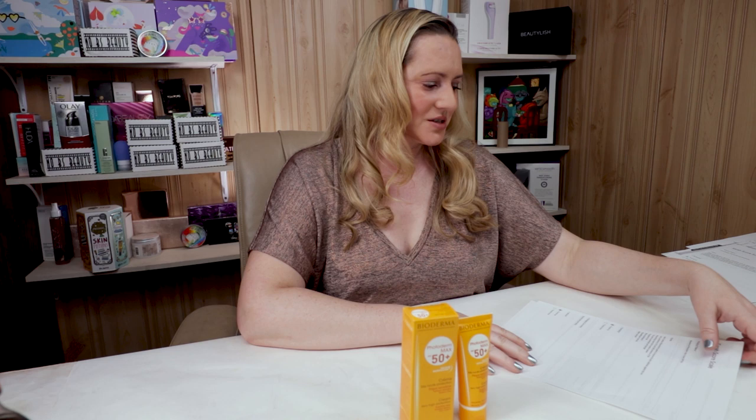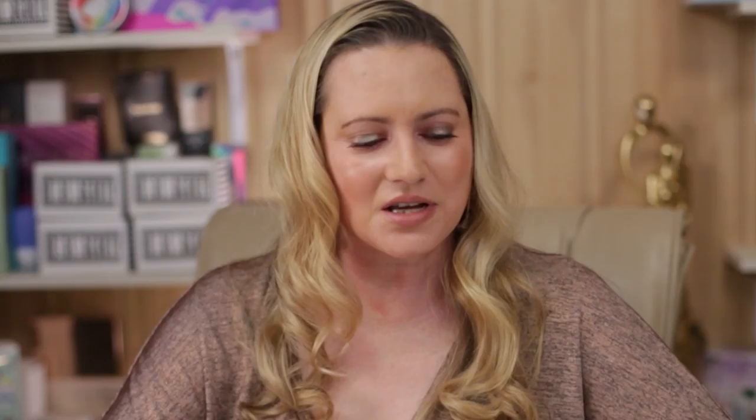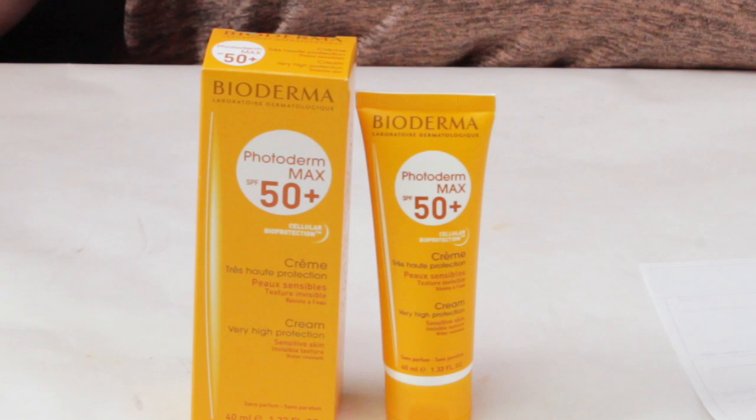Bioderma calls this a sunscreen with cellular bioprotection patent to improve skin's defenses against the sun. UVA protection of 42 and UVB protection of 50+. When they talk about UVA protection of 42, they are going off the PPD — persistent pigment darkening — grading system. Anything that's 16 and over is rated the best, like PA with four pluses after it, and this one's got 42. It's a nourishing cream that is easy to spread, fragrance-free, non-comedogenic, hypoallergenic, and water-resistant.